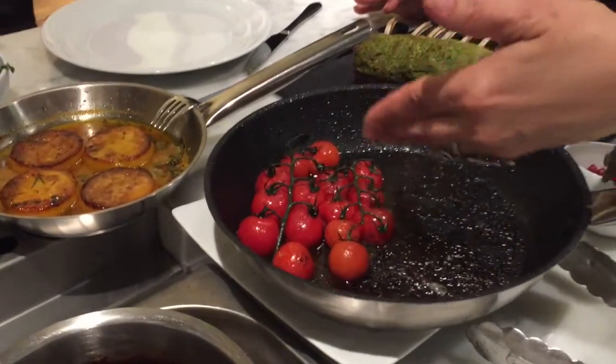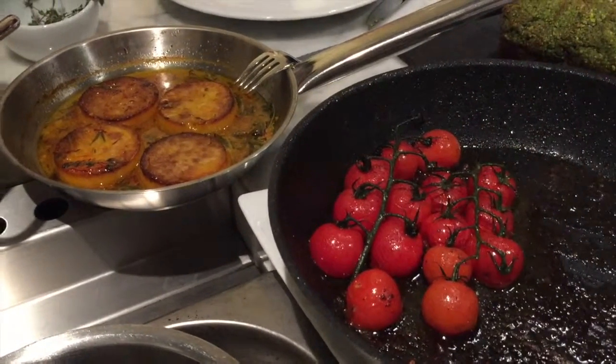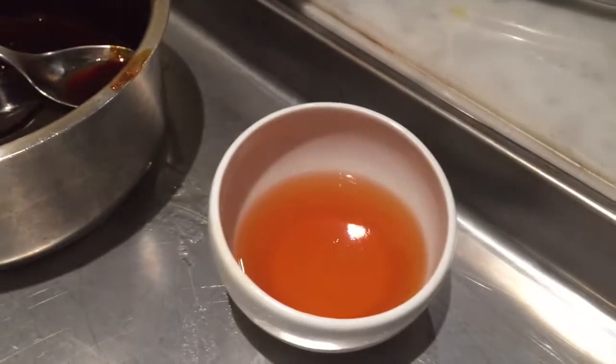These are lovely little cherry tomatoes on the vine, just cooking in their skins — just gorgeous. And our fondant potatoes are ready to go. I'm going to now take a knife.